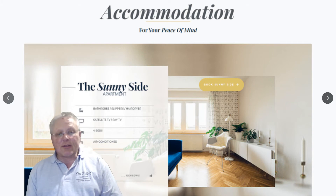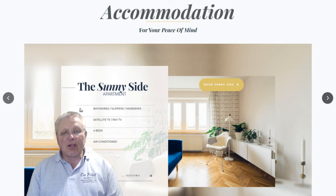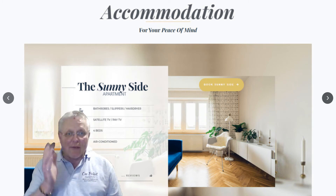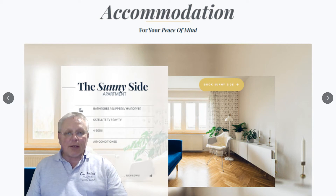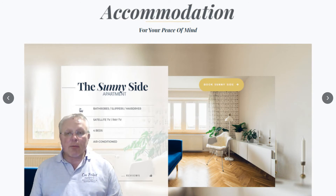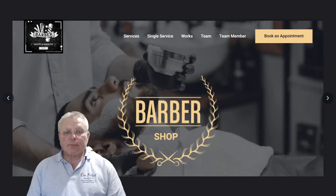Another sample site I started developing was an accommodation one. When somebody says would you like to go to a particular hotel, the first thing we look at is the website — what does the accommodation look like? In this instance we have an apartment with a TV, a bathroom, a hairdryer, and information about the number of beds. You can also see the number of reviews it might have.